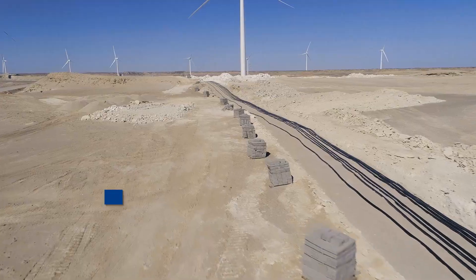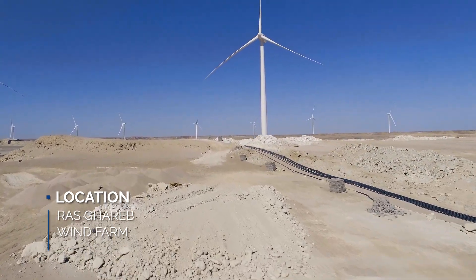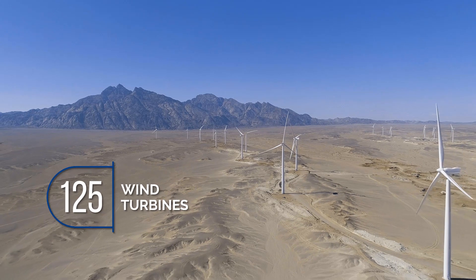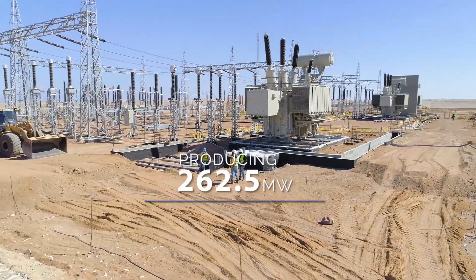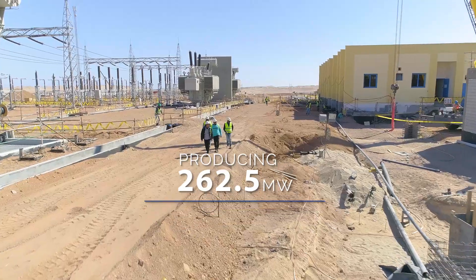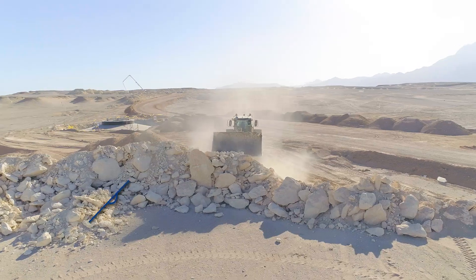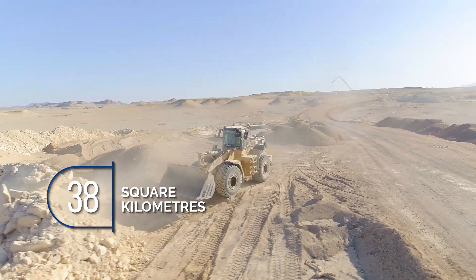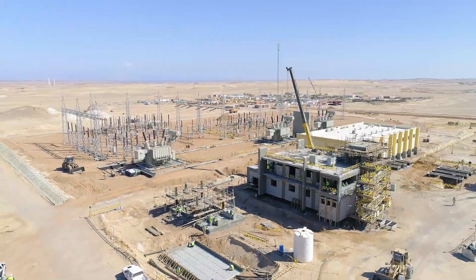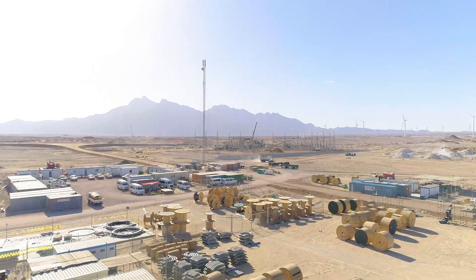Ras Gherib Wind Farm is located at a remote rural area at the East Coast with 125 wind turbines producing 262.5 megawatts of green energy. The turbines are distributed on a vast area of landscape of almost 38 square kilometers of hard rock soil nature, including a substation with all auxiliaries for this project to connect it to the national grid of Egypt.